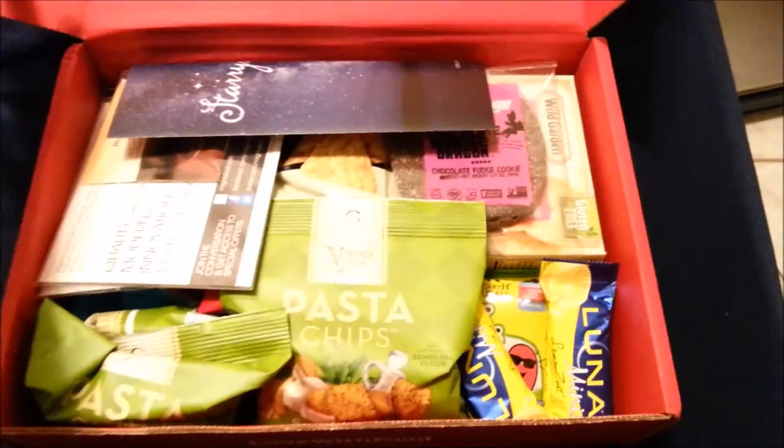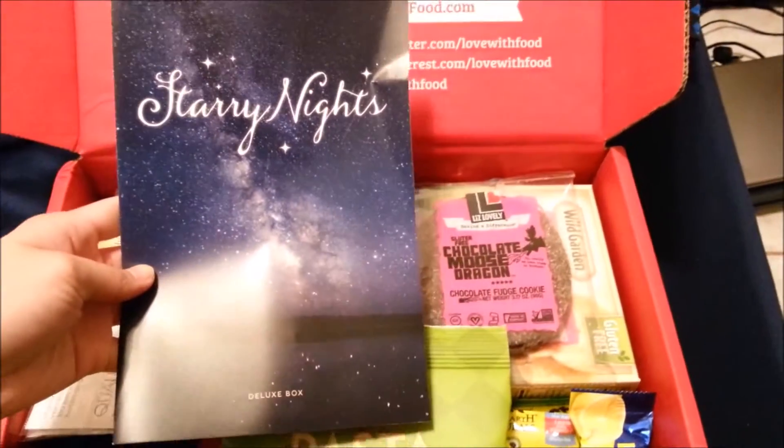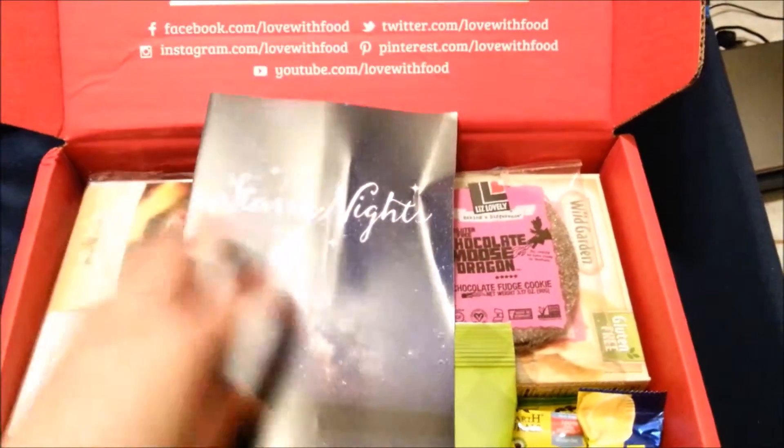Today I will be unboxing the April monthly subscription of Love With Food. This box is the deluxe box, which is the largest box provided by Love With Food. Their theme was Starry Nights.